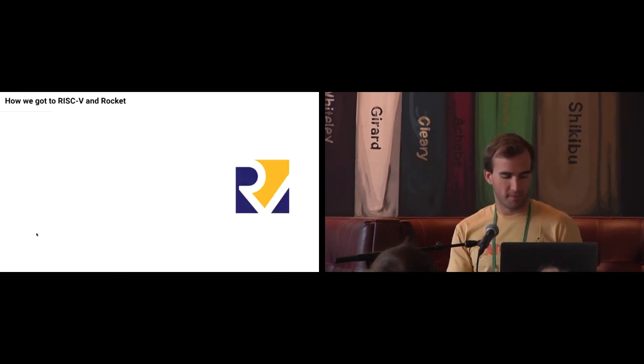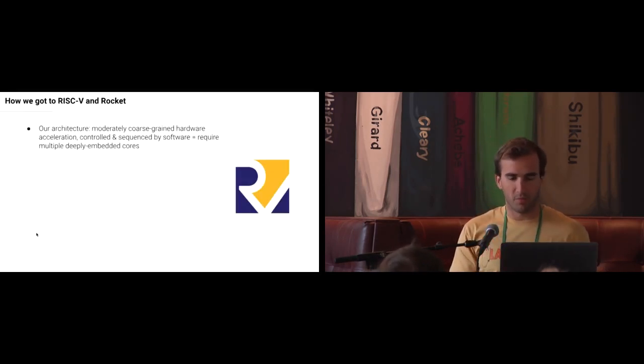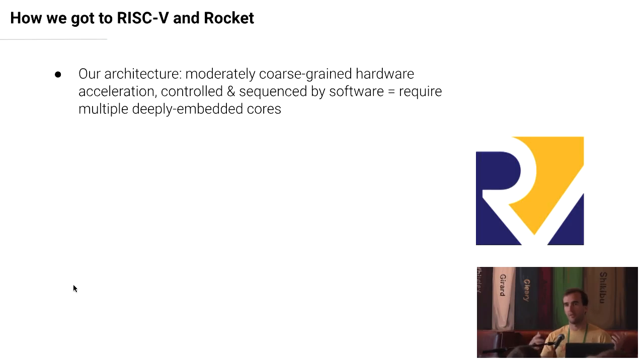We're using Rocket. If you ever do a wireless chip, you basically will have a bunch of hardware accelerators, but you're going to want to sequence them and manage the data flow. A very good way of doing that is having a bunch of little accelerator blocks and having software to sequence them — to control what's doing what when.